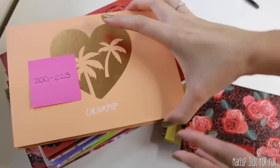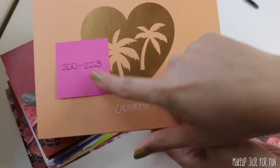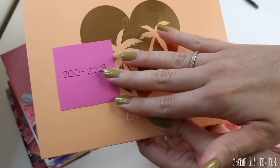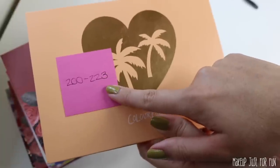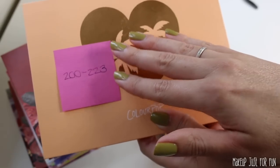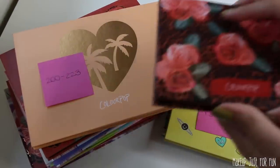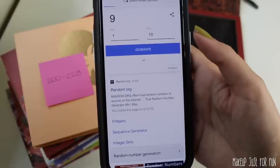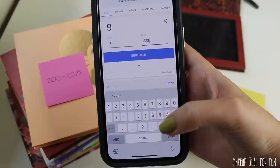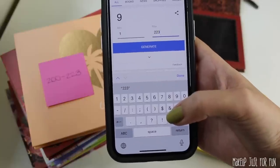Here are all of my ColourPop single shadows. I have them very imperfectly organized by color, and I went through and put sticky notes on each one so we can easily find the shadow that the number generator picks for us. This is my last palette, meaning I have 223 ColourPop single shadows — this does not count the glitters. I don't really enjoy pressed glitters of any kind, so those are not going to be included. Here's our little empty palette that I'm going to fill up. I just Googled random number generator and I'm going to change the max value to 223, randomly generate 12 numbers, and build our palette. It might be fun. It might be super ugly. Who knows?